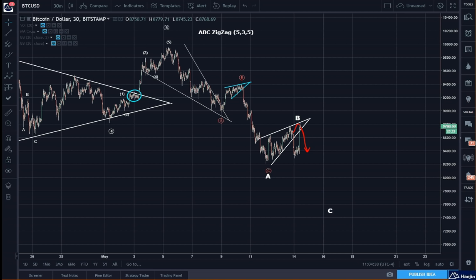Alright, what's going on? So we had this wedge pattern last night, which I pointed out. Price broke down, consolidated, looked like a bull flag, and kaboom, went back up.